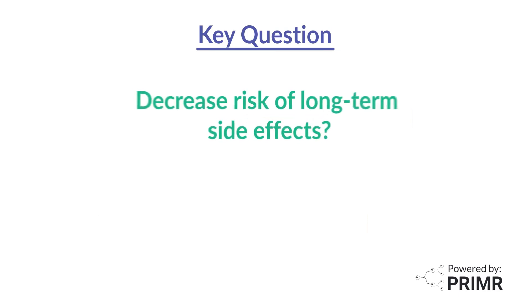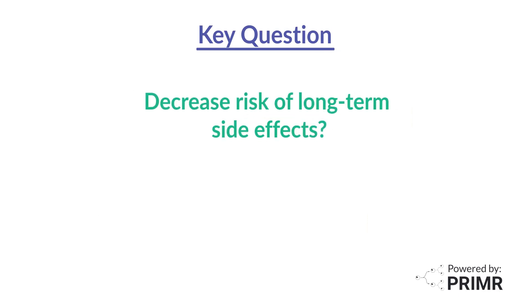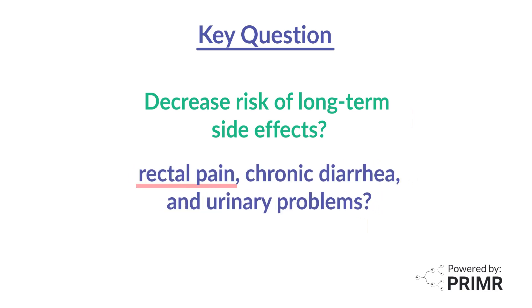A key question in this clinical trial is whether the iodinated hydrogel spacer will help decrease the risk of long-term side effects associated with SBRT for prostate cancer, including rectal pain, chronic diarrhea, and urinary problems.